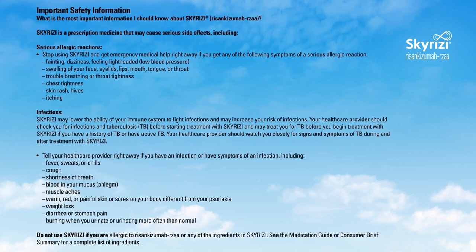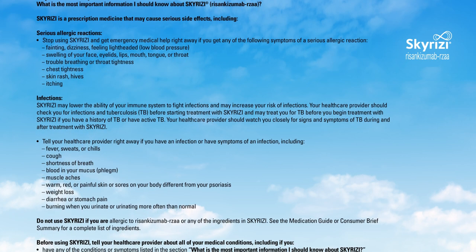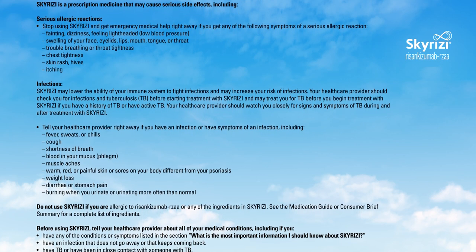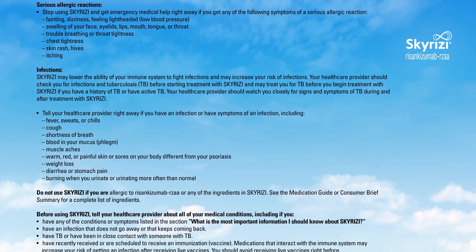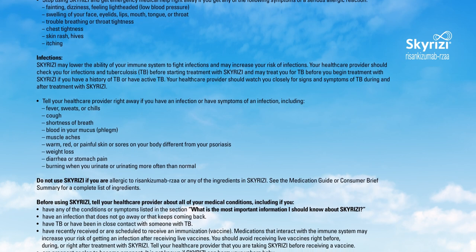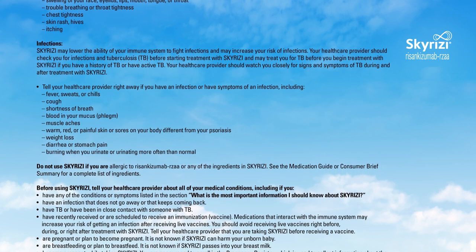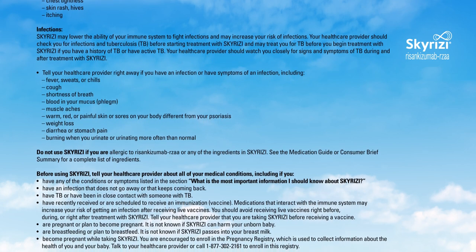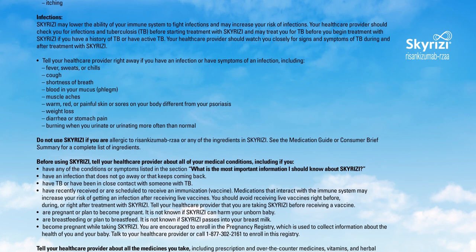Infections. Skyrizi may lower the ability of your immune system to fight infections and may increase your risk of infections. Your healthcare provider should check you for infections and tuberculosis (TB) before starting treatment with Skyrizi, and may treat you for TB before you begin treatment if you have a history of TB or have active TB. Your healthcare provider should watch you closely for signs and symptoms of TB during and after treatment. Tell your healthcare provider right away if you have an infection or symptoms of an infection, including fever, sweats, or chills, cough, shortness of breath, blood in your mucus or phlegm, muscle aches, warm, red, or painful skin or sores on your body different from your psoriasis, weight loss, diarrhea, or stomach pain, burning when you urinate, or urinating more often than normal.